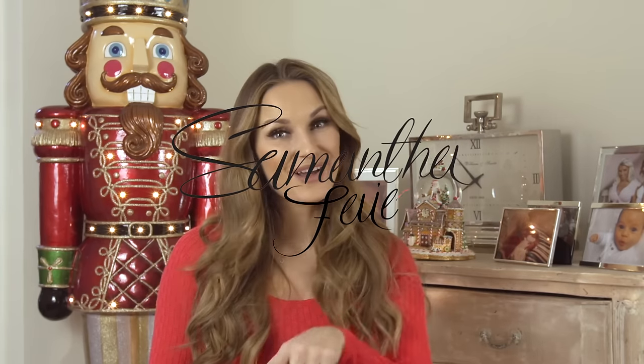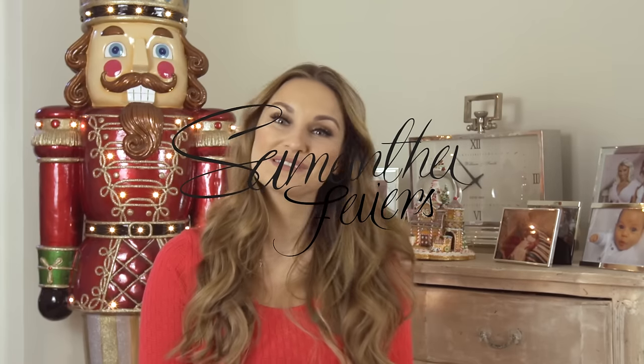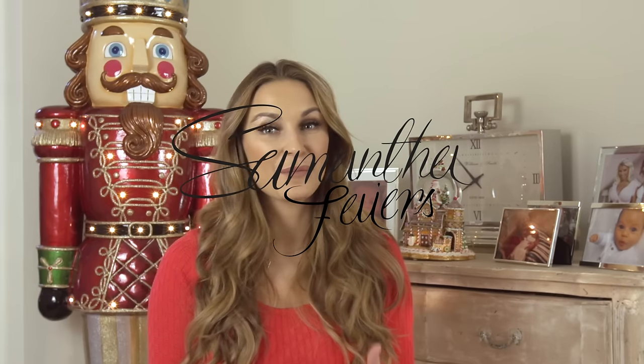Thanks guys, I hope that you liked the video. If you did, please press like and subscribe. I would be really interested to know what your favourite item of November is.